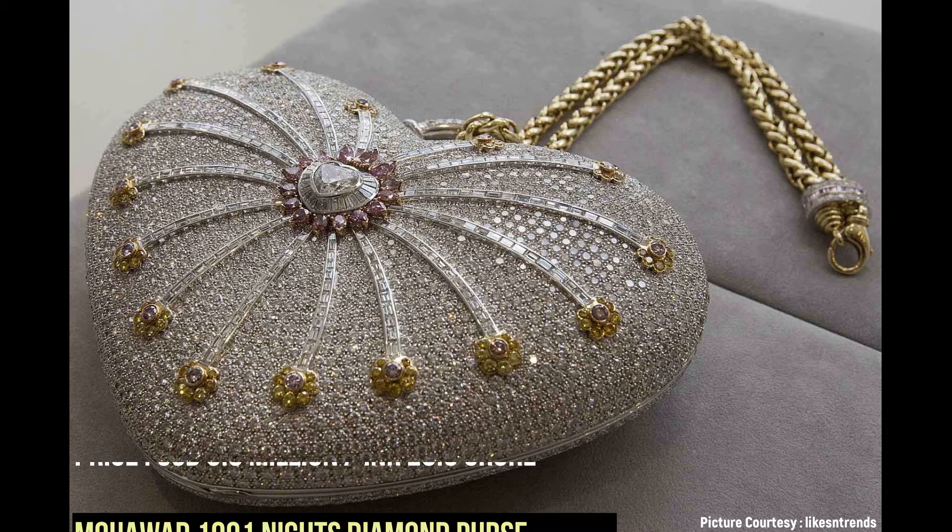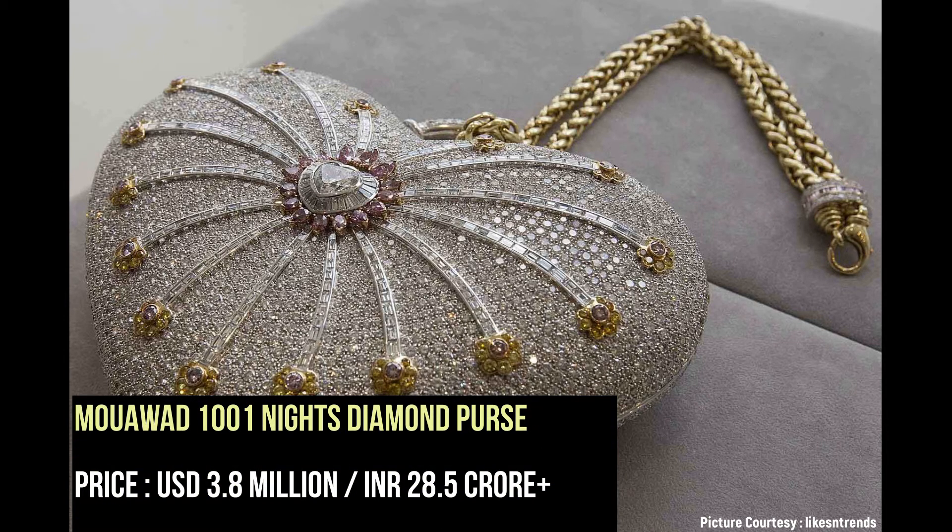It took 8,800 hours and 10 artisans to make the Mouawad purse, covered in 4,500 diamonds.